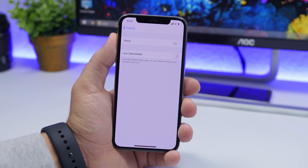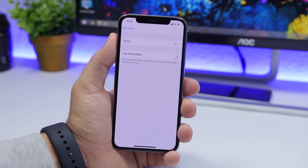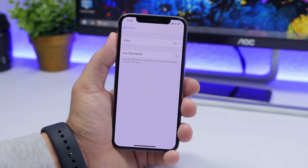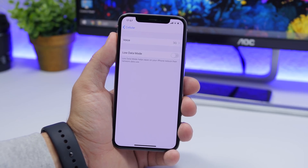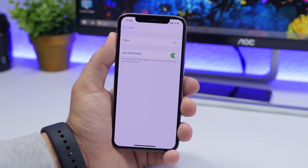Under the cellular settings on iOS 13, you will find a new setting called Low Data Mode. This will help apps on your iPhone consume less data, reducing the amount of data that apps use. So if you're low on data, go to Settings, go to Cellular, and enable this setting so your apps will use less data.